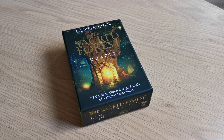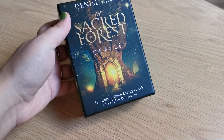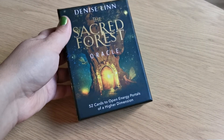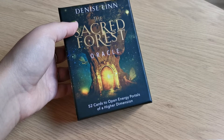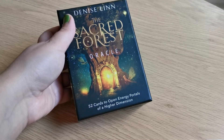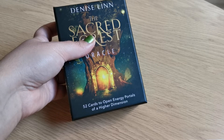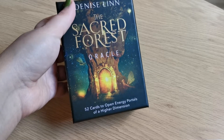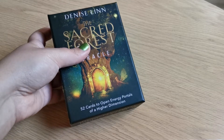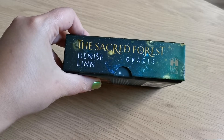Hi guys, welcome to my channel Atlantic Venus. Today I'm going to do a flip-through of this Oracle deck, the Sacred Forest Oracle by Denise Lee. It's a 50-card Oracle deck and the deck's theme is more about energies, different kinds of mythological beings, fairies, and magical stuff. It's created by Hay House.